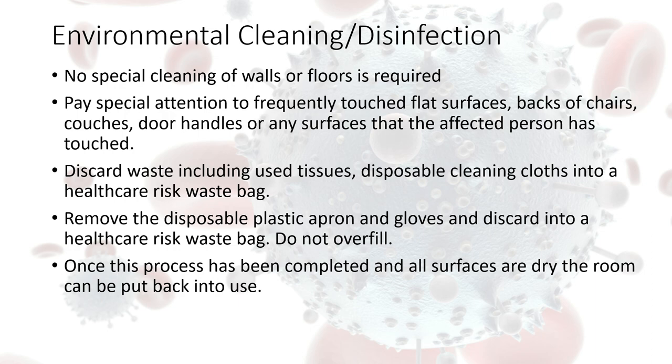When we're cleaning on a day-to-day basis, certainly once a day the room needs to be cleaned down, focusing on the frequently touched flat surfaces, ideally using a disposable cleaning cloth that, once used, is placed into the healthcare risk bag. You do need to use a little judgment regarding the areas immediately around the environment, particularly the bedside locker and bedside table — they may require more than one clean on a 24-hour basis.